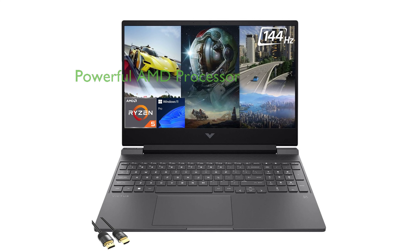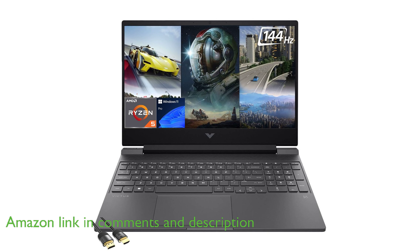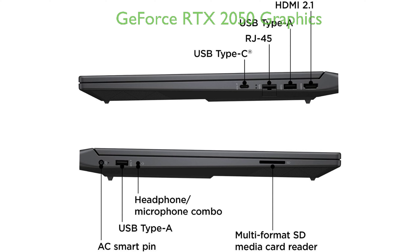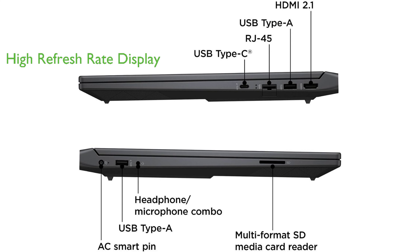The HP Victus Gaming Laptop is a powerhouse equipped with an AMD Ryzen 5 7535HS processor, which surpasses the i7-11600H in performance, making it ideal for both gaming enthusiasts and content creators. This laptop features a GeForce RTX 2050 graphics card, providing an immersive gaming experience and supporting AI-enhanced applications.